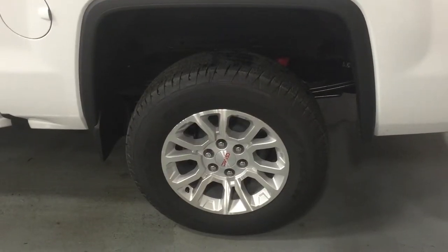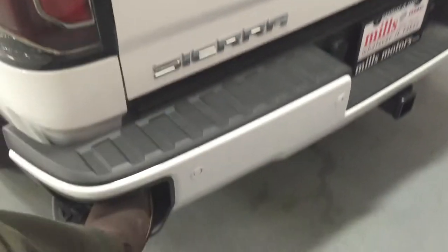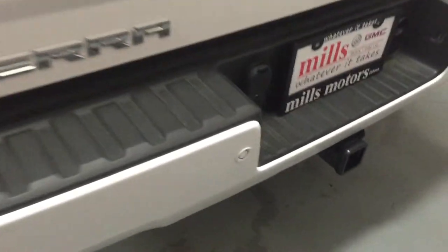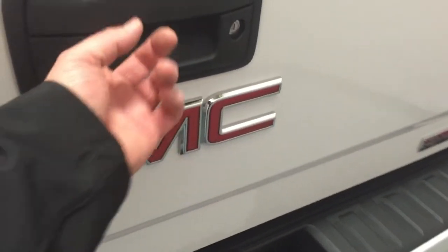There are the gorgeous ultra bright machined aluminum wheels — they are 18 inches. On the bumper, you have these cutouts where you can put your foot in and hop into the back of the truck nice and easy. There are the ultrasonic rear park assist sensors right there and your camera pointing down.